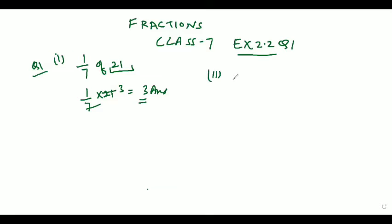Now come to the second part. Second part: 2 by 5 of 35 litres. So 2 by 5 into 35 — it will get cancelled and the answer will be coming out as 14 litres.